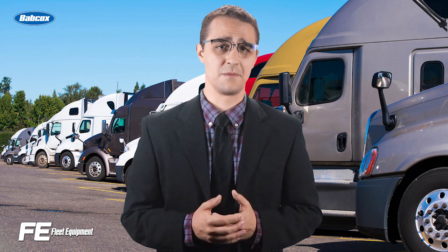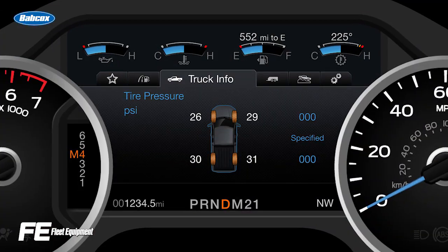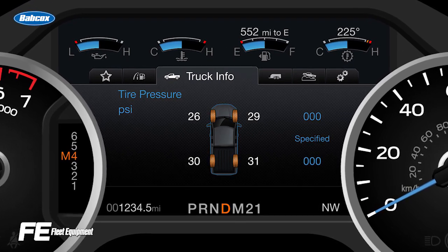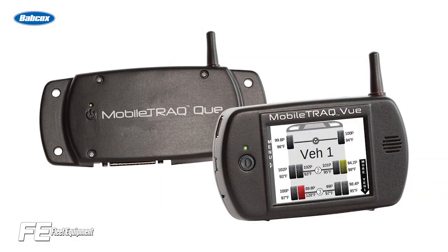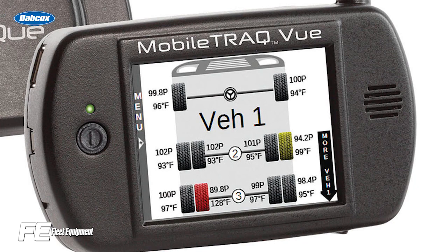TPMS has really come a long way since it started to become a standard feature on vehicles in the early 2000s. Not only will many of today's systems warn the driver that one or more tires are under or overinflated, but it can send that tire pressure data, as well as other information like temperature data, to the fleet manager in a single web portal where they can monitor what's going on with their entire fleet. However, TPMS won't inflate an underinflated tire for you like ATIS will.